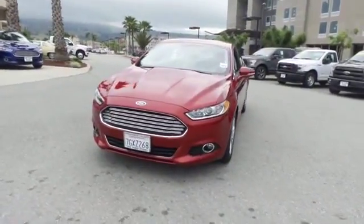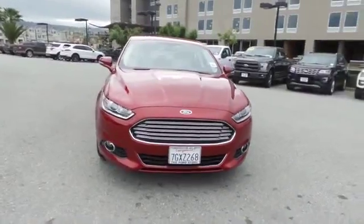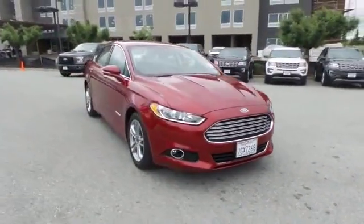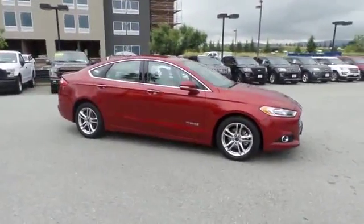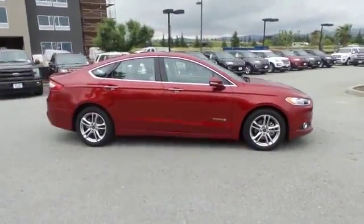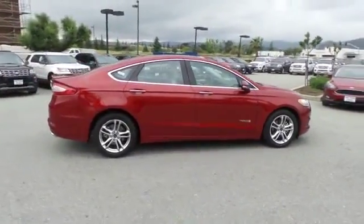The 2015 Fusion Hybrid — you can have both impressive power and great economy in a Fusion. This vehicle has less than 9,000 miles. Here are some of this vehicle's great options: traction control, power passenger seat, navigation system, dual airbags.